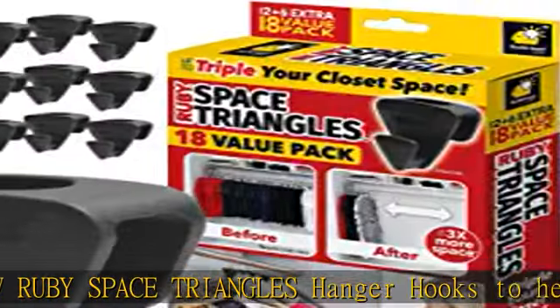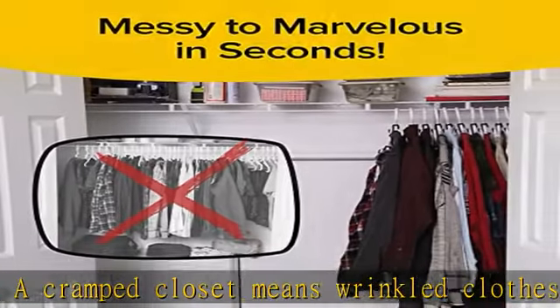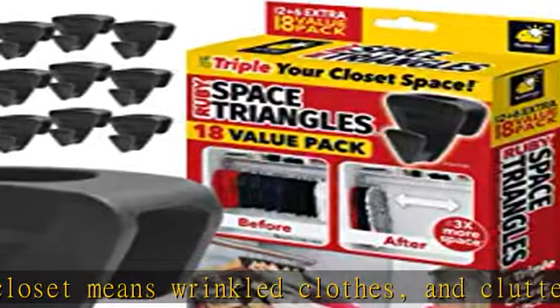Easy to use space saving hangers — simply slide a Ruby Space Triangle over your clothes hanger and you're ready to go from messy to marvelous in seconds. The ingenious design of this closet organizer keeps the hangers in the perfect vertical position to keep your closet clutter free.